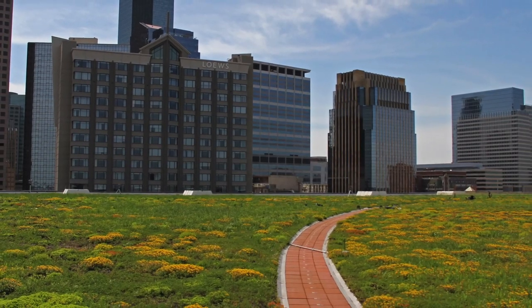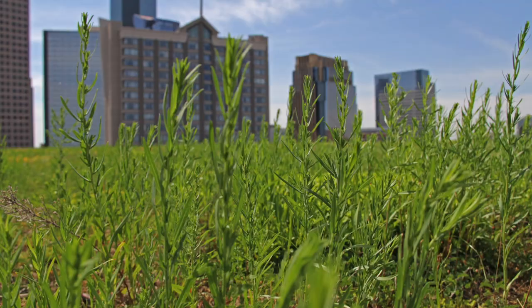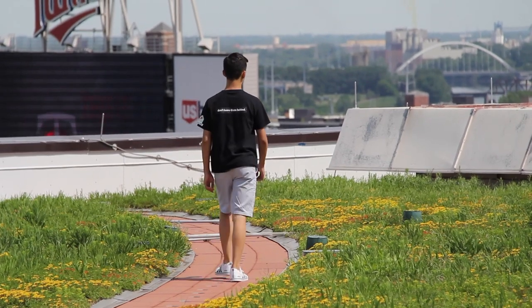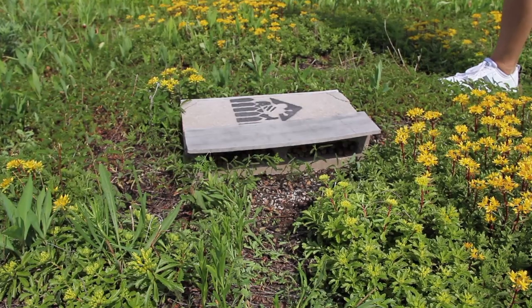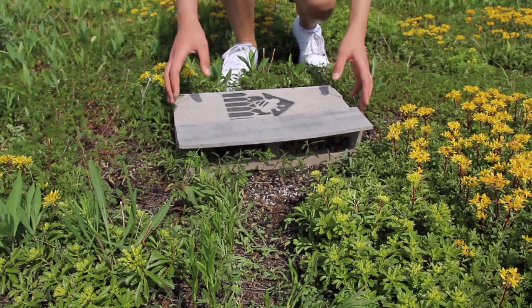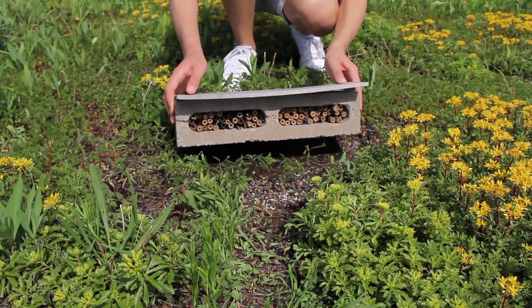We are on the green roof of Target Center in downtown Minneapolis. The green roof here at Target Center has a large variety of different native plants and it is actually the first green roof to be placed on an arena in North America. This is a very special location to our organization because we provided two bee houses which currently sit up here — the first bee houses of their kind to be placed on an arena rooftop in our nation.